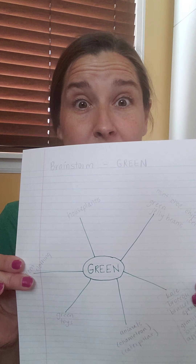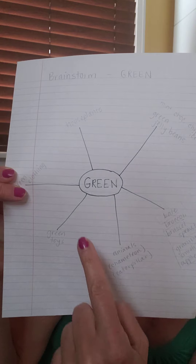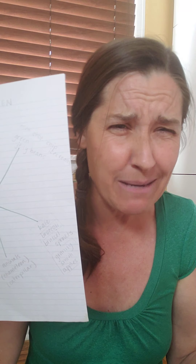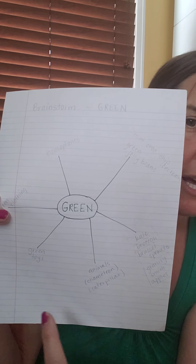So what I did first was I created a mind map. A mind map is a way to organize your ideas. I put in the center of my mind map the word green, and then I brainstormed — which means I just think about as many ideas as possible to put around that word.